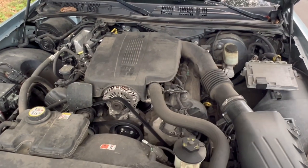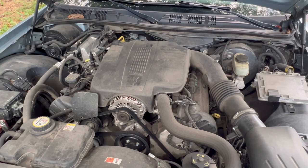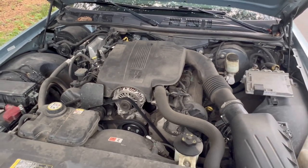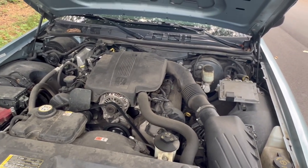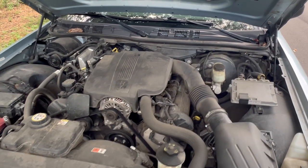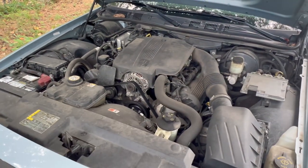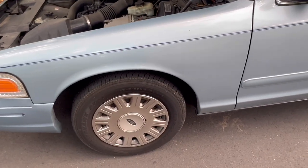One crazy thing is this one has the engine cover, which I've never seen on any of the others I've had. Another thing I noticed — the AC actually works. If you know anything about Crown Vics, typically the AC won't work because that blend door actuator fails. But this one's working, which is a positive, especially in this Georgia heat.